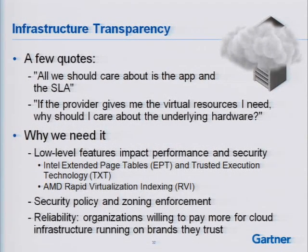I want to talk about infrastructure transparency, because I hear this quite a bit. When people are talking about cloud and security, they say, 'All I really have to care about is the app and the SLA — if the provider gives me the virtual resources I need, why do I care about the hardware?' Well, there are reasons. Low-level features like Intel EPT and AMD RVI can impact performance. Intel TXT allows me to establish a hardware root of trust — if I'm concerned about data export restrictions, I need to know where my virtual machine is physically at a given time, and TXT enables me to query that information authoritatively.